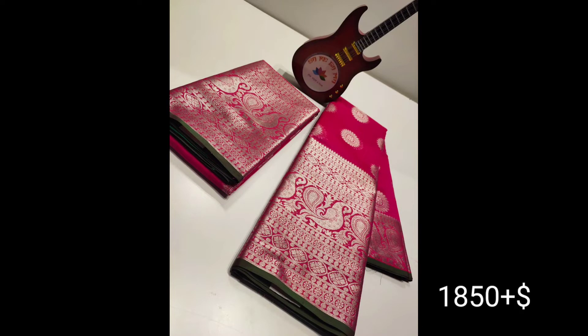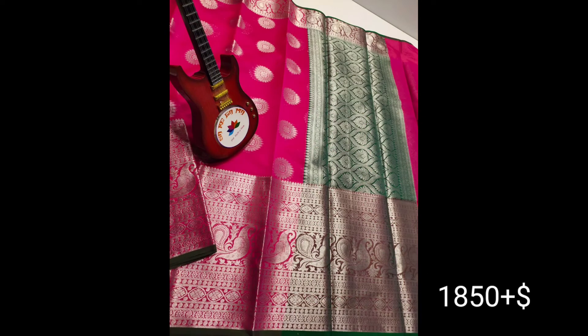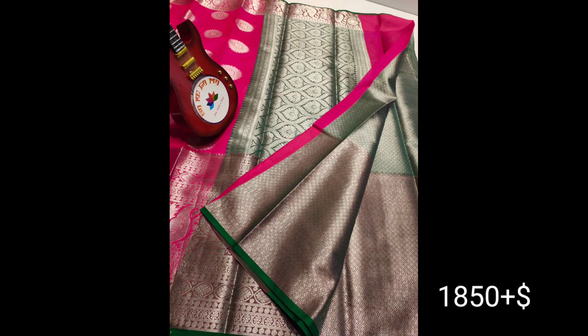Now I have a pink color. I also have a black color with a contrast blouse and brocade blouse. If you liked this collection, subscribe, like, and share. We will see you in the next video — bye, friends!